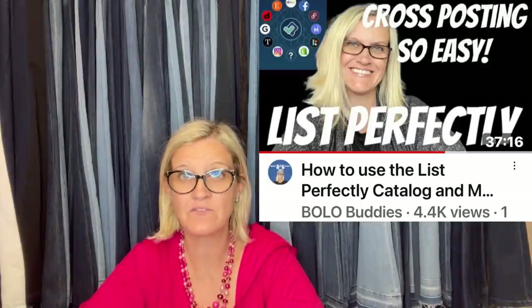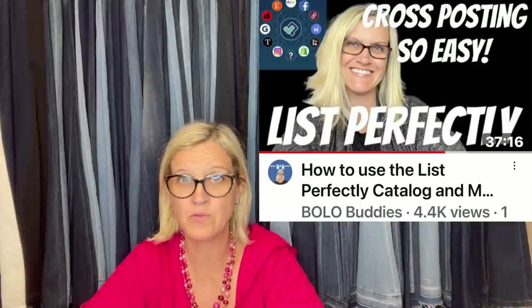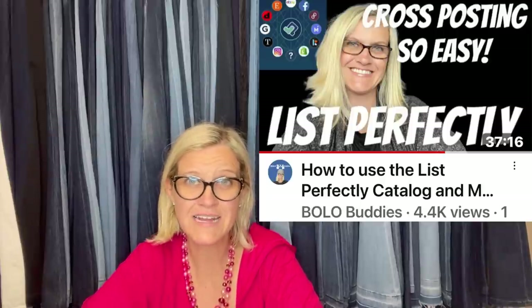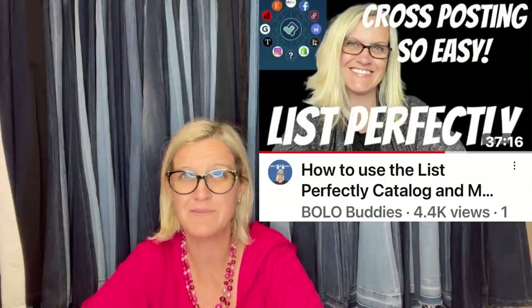Definitely getting your items on other platforms is key — different people shop on different platforms. I tell you guys that all the time. Etsy — I don't buy a lot on Etsy, but my husband shops on Etsy all the time. Think about in your mind: where do you shop? Is it where you sell? Because typically for me, I'm shopping on eBay, Poshmark, and Mercari — where I'm also a seller. Different buyers on different platforms.